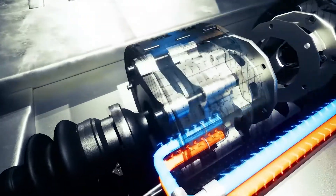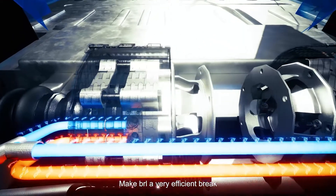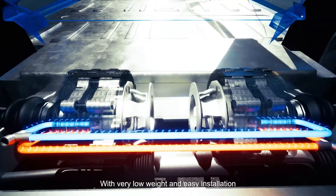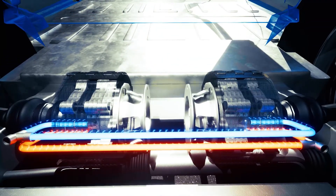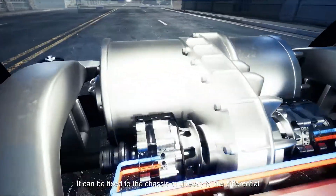Its high cooling capacity and the absence of residual friction make BRL a very efficient brake, with very low weight and easy installation. It can be fixed to the chassis or directly to the differential.